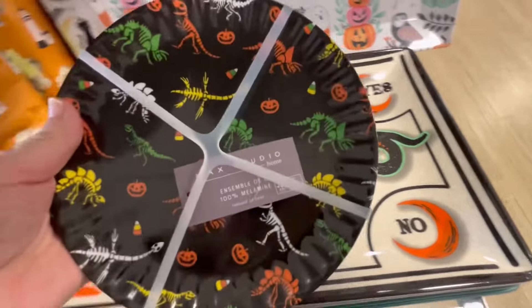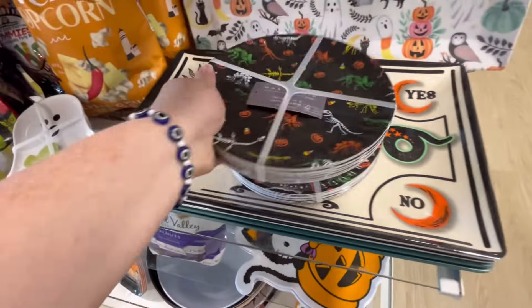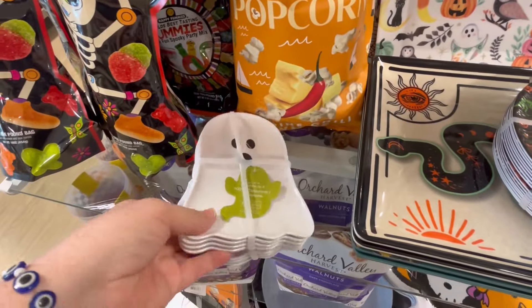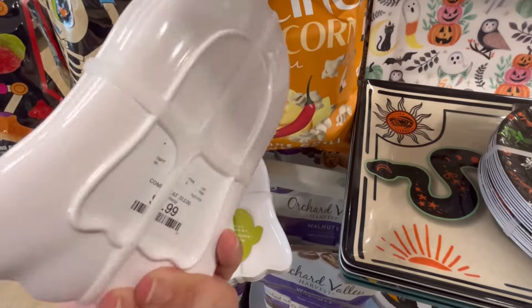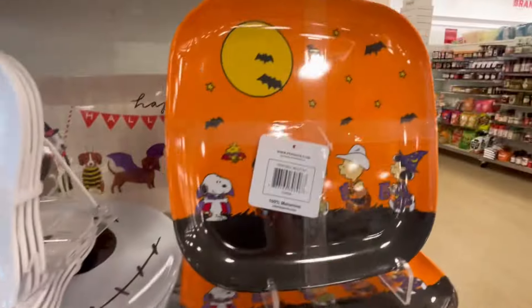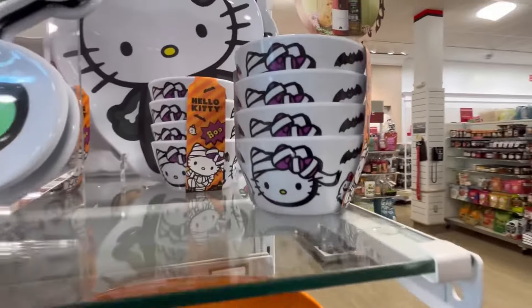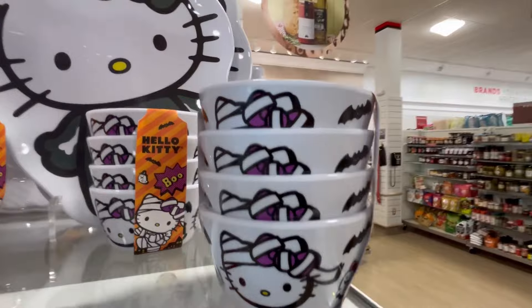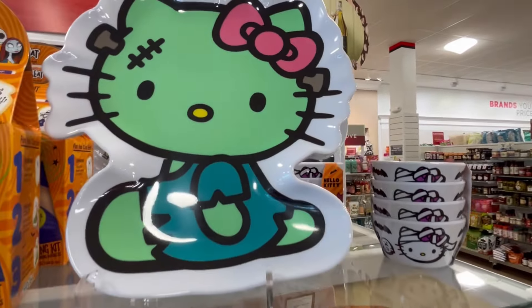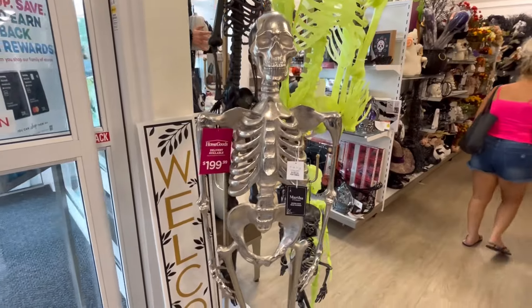They had some really cute stuff. Look at this cute little T-Rex — very plasticky but really durable plates. Super cute. They also have these little ghosty ones. I love it for $7.99. We also have the Peanuts one with Charlie Brown and the gang. We've seen these ramekins before. These are perfect if you're throwing a little party or having a fun little Halloween-y birthday. Super cute.